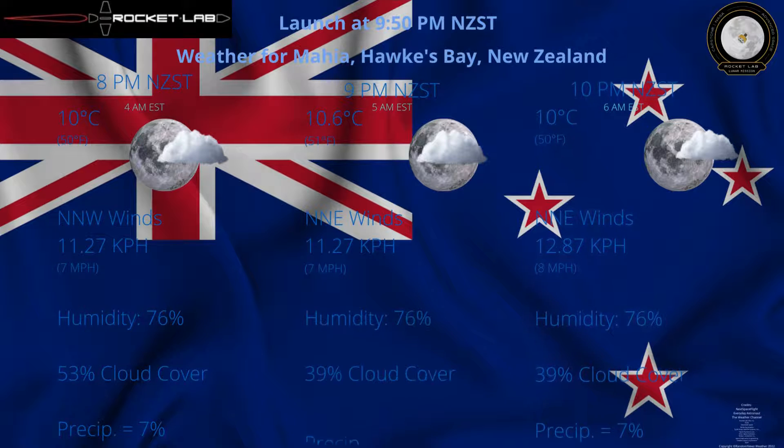Now for weather, because this is a weather channel, we have to talk about it. Cloudy to mostly cloudy. Launch is at 9:50 p.m. New Zealand Standard Time, or 5:50 a.m. Eastern Standard Time. Temperature around 10°C or 50°F. Winds north-northwest to north-northeast at around 7 to 8 mph, around 11 to 12 km/h. Humidity 76%, cloud cover around 40%, and precipitation around 77%. Go for weather at about 90%.